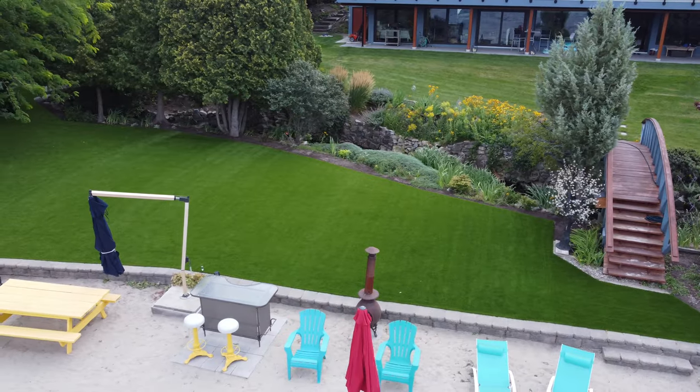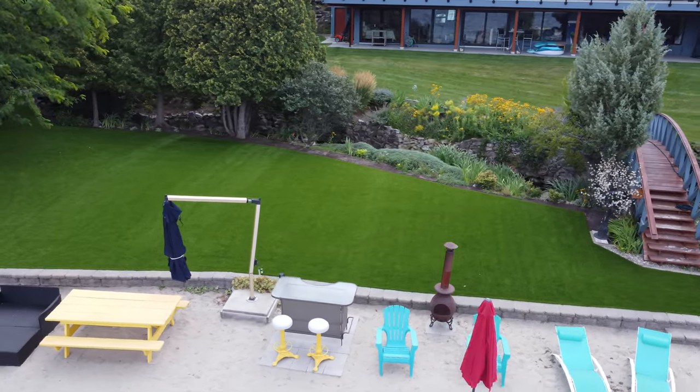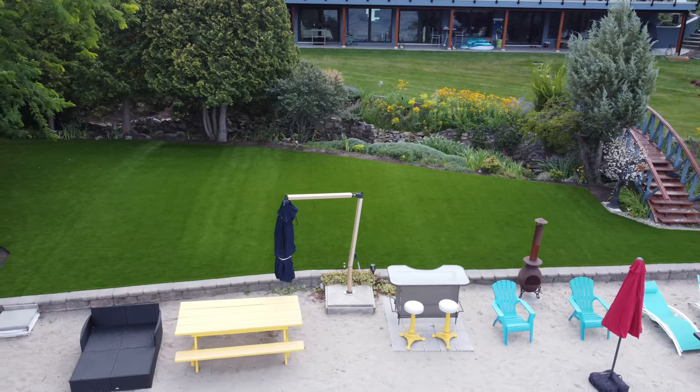One thing I get from a lot of my clients is they love the evergreen look of the turf — it stays green all year round. It is very pet friendly. Pets seem to love it. Every install I've done with pets, they seem to come out and enjoy rolling and playing on the turf right away.